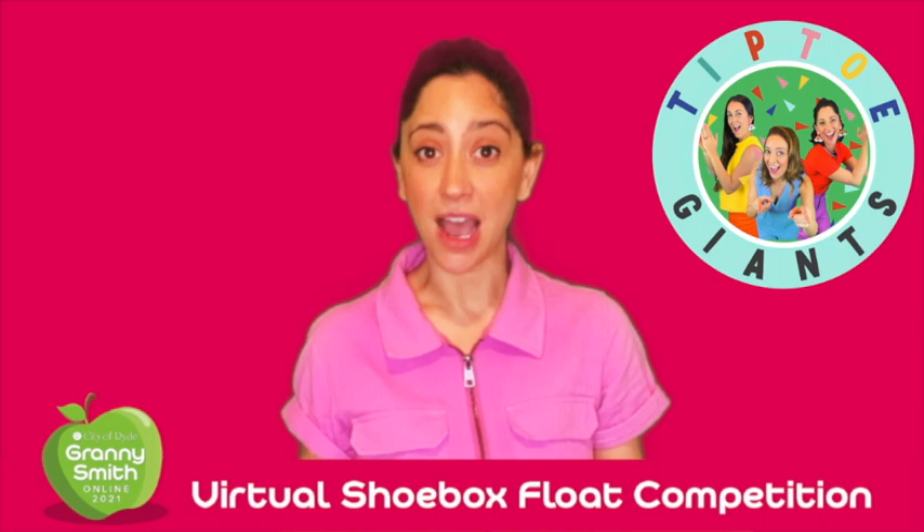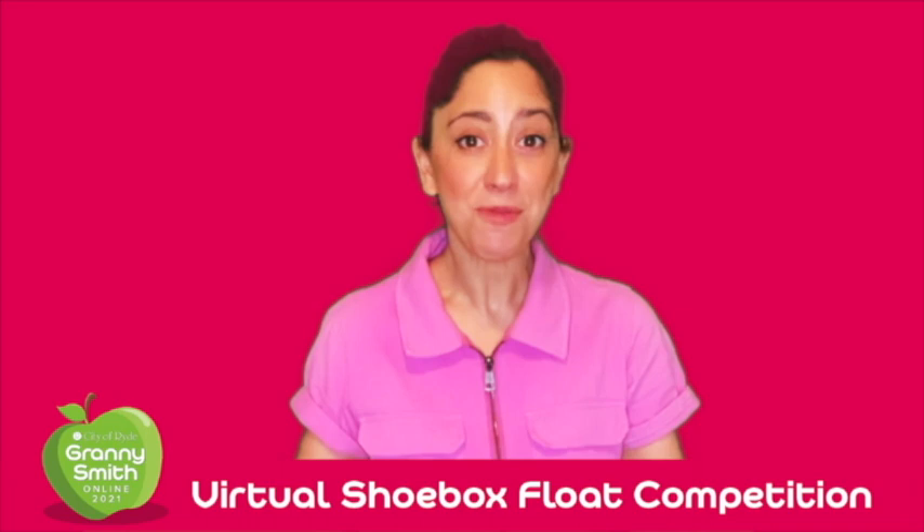Hi friends, it's Leigh from Tiptoe Giants. It would usually nearly be time for the annual Granny Smith Festival. This year we can't all come together but we can still have a lot of fun.